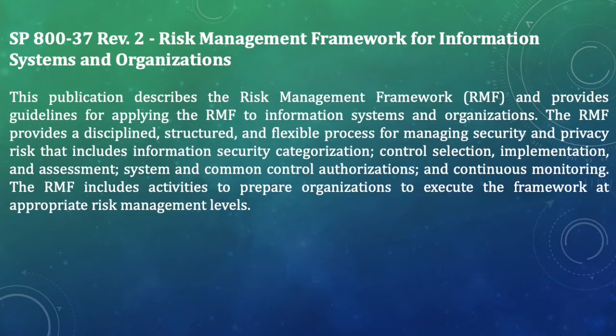The RMF provides a disciplined, structured, and flexible process for managing security and privacy risk that includes security categorization, security control selection, implementation and assessment, system and common control authorization, and continuous monitoring. The RMF also includes activities to prepare organizations to execute the framework at the appropriate risk management level, guiding you through all seven steps.